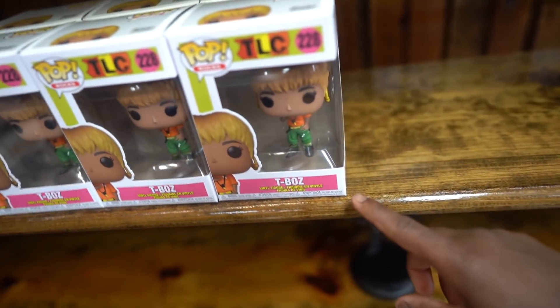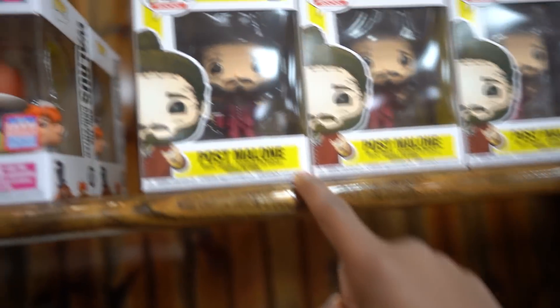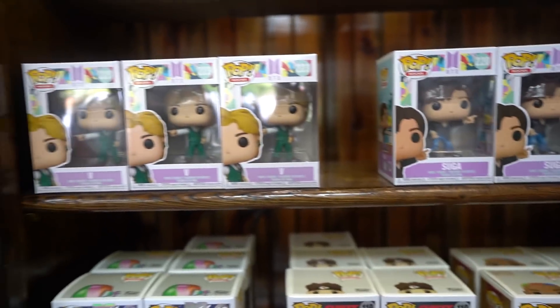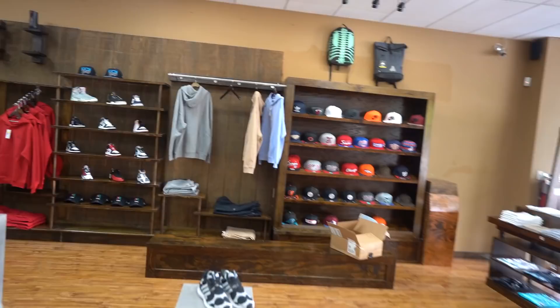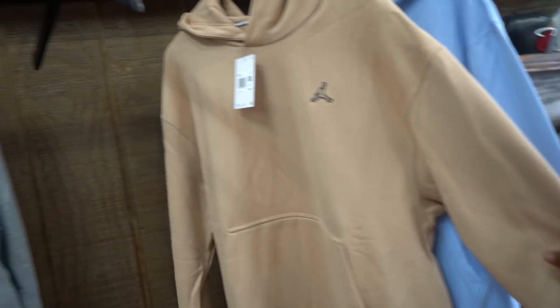I'm not too big on Funkos — I only got the CP3 Funko and the LeBron Funko. But they got some Funkos I've never seen before. They got T-Boss — I didn't even know T-Boss had a Funko. They got Batman, Post Malone with the face tattoos, Dennis Rodman, Pat Mahomes. Who is V? BTS? Oh okay, yeah I know BTS. The hoodies are gone — last time I came here this whole rack was full of hoodies.